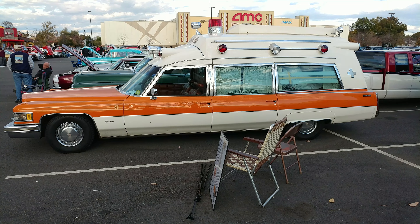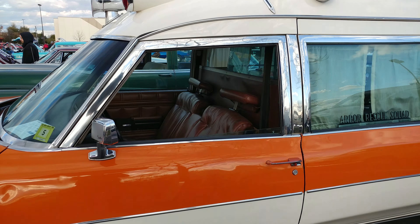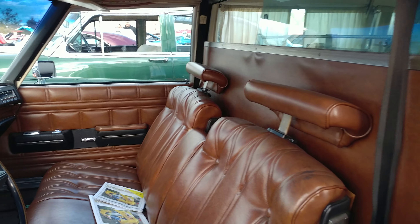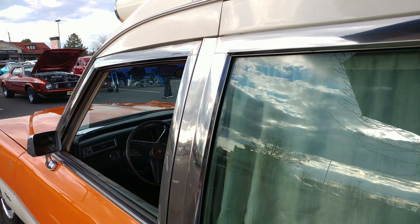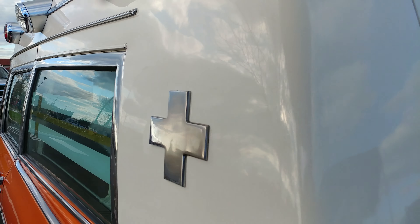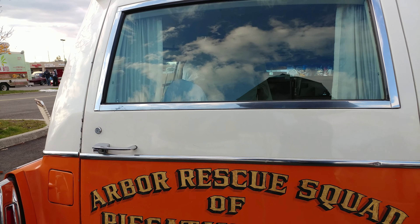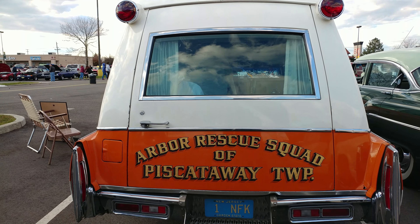Hey Greg, you getting ready? You get yourself ready, Greg. Let's see — Miller Meteor. This is first! Nice.